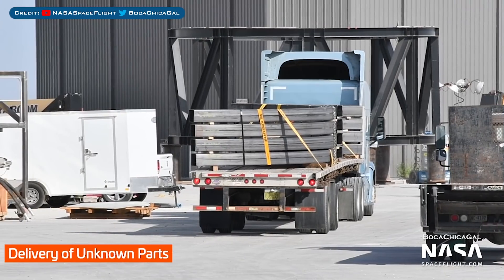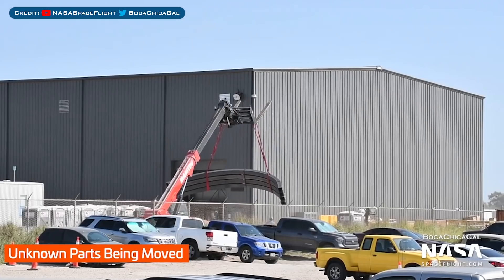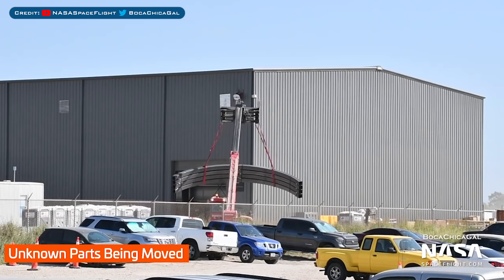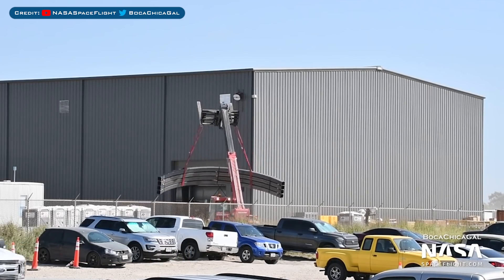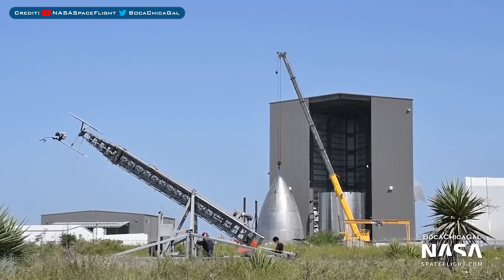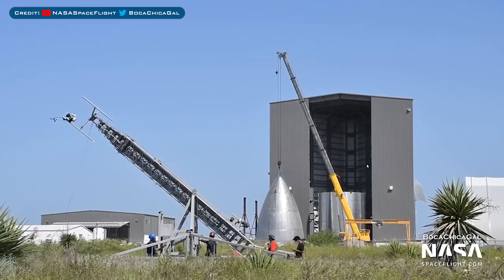Elsewhere in the yard, we have some more deliveries of metal components. Also, the metal components we saw in a previous video have been spotted moving — they've been moved over near the fabrication building. Over by the Windbreaker building, there is a new weather station being erected, another one to add to the growing collection of weather stations around the facility.